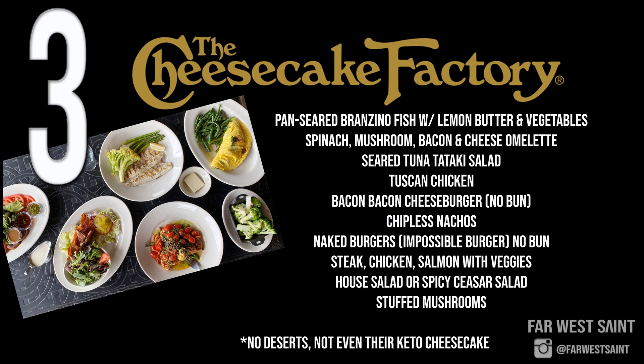Number three: The Cheesecake Factory. Don't be fooled by their dessert menu — they say they have a low carb version of their cheesecake, but it still has 35 to 40 grams of carbs, so if you're keto just stick to the apps and entrees listed on screen. The Cheesecake Factory also has the Impossible Burger and they can wrap it in lettuce for you — don't let them tell you otherwise.